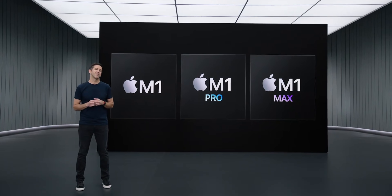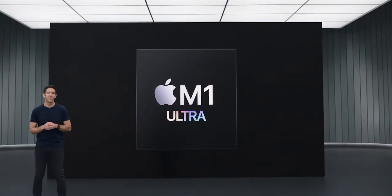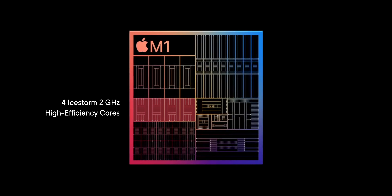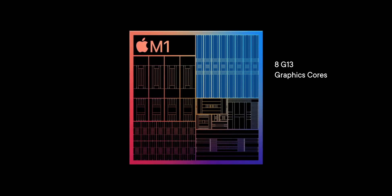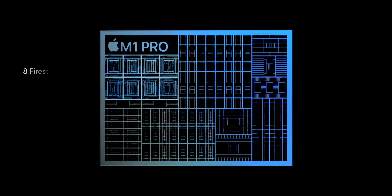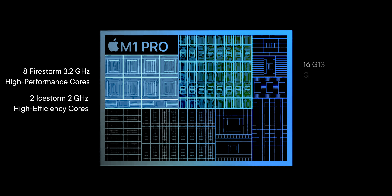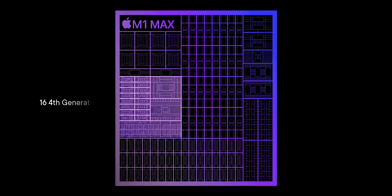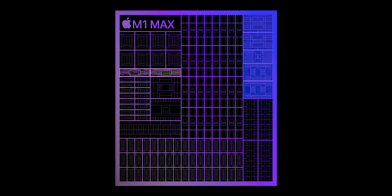We're adding one last chip to the M1 family: M1 Ultra. All of those cores, compute engines, and silicon are exactly the same as M1 — A14 Bionic generation IP, just extended out for the Mac, and then extended out again for Pro, Max, and beyond. Same Ice Storm, same Firestorm, same G13, same media engine — all the same — but at a scale just heretofore unimaginable.